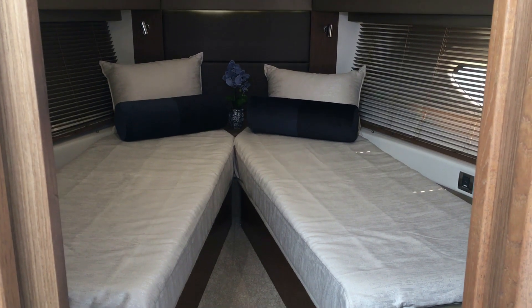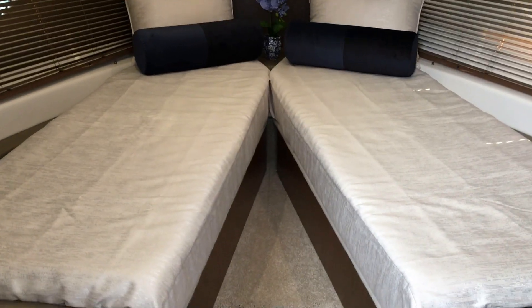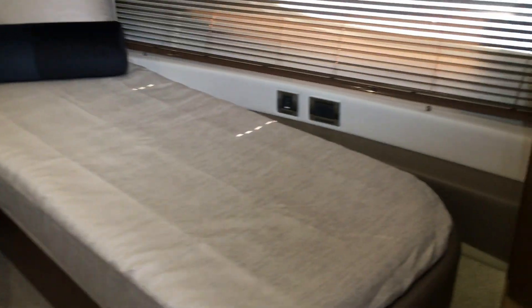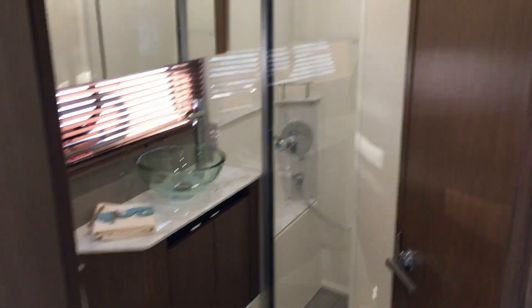Now we're downstairs on the 460 Fly, and headed forward to the VIP stateroom, you have split bunks that actually pull together to form a full size bed. On the starboard side, you have access to the en-suite head and separate shower.